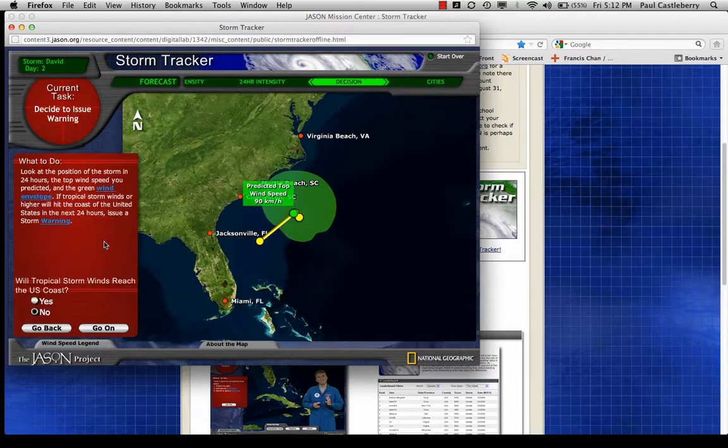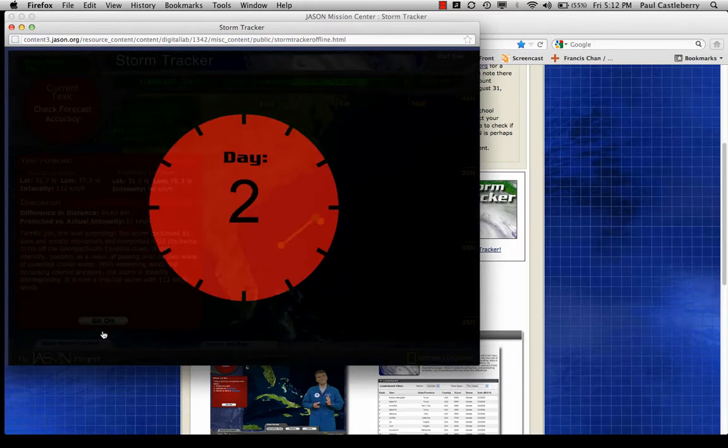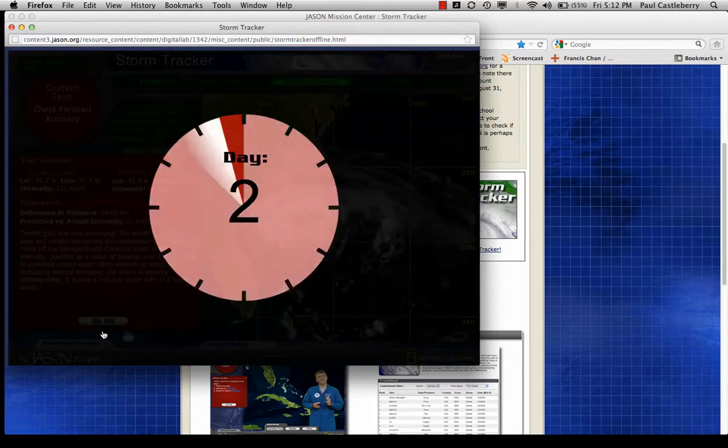Clicking 'Go On,' looking at the position of the storm in 24 hours with the green wind envelope — tropical storm force winds are getting awfully close to Myrtle Beach right now, but not quite on the coast. It's getting close, though. For now, I'll say the tropical storm winds will not reach the U.S. coast.